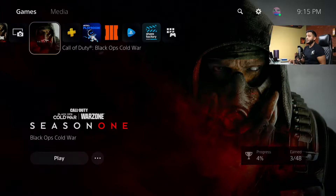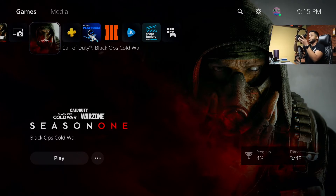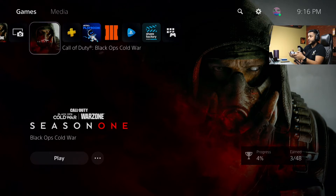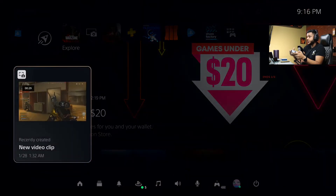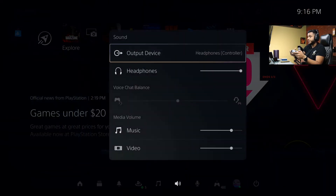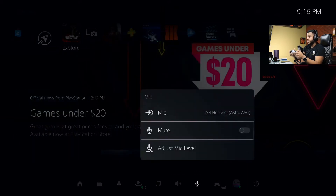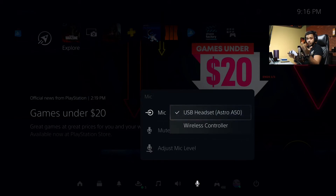Then we're going to go into the PlayStation settings. Push the PlayStation button and then go right here to Sound. Make sure you have headphones highlighted — controller. And then under microphone, go under mic and make sure you have your headphone of choice selected.